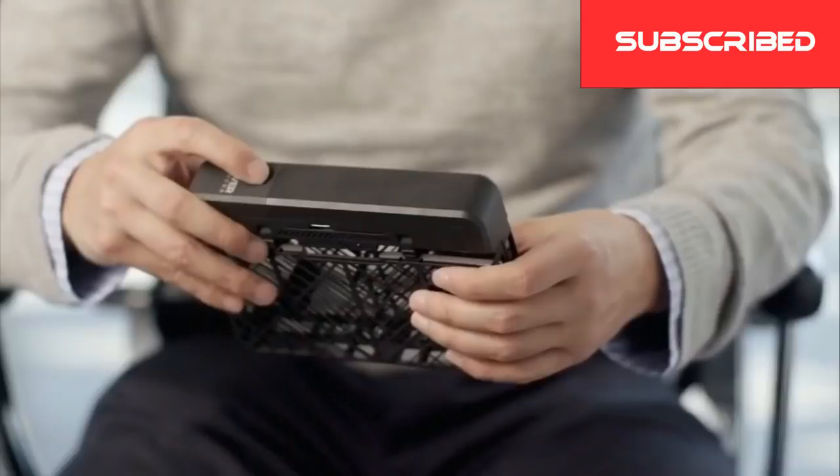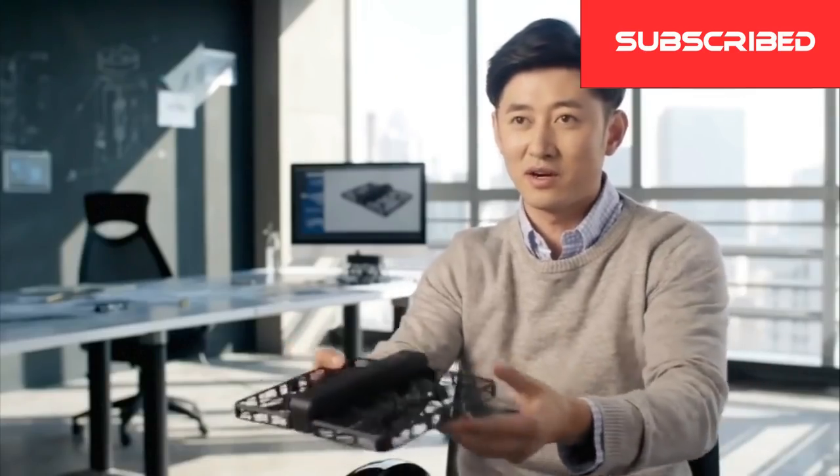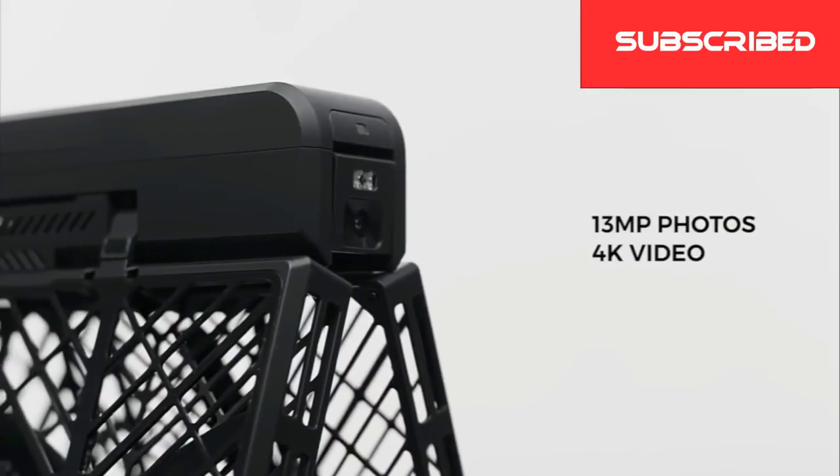To use Hover Camera is very simple. Hover it on, flip it open like this, and you can hold anywhere. When you let go, it just hovers automatically. With Hover Camera, you can take 13 megapixel photos and 4K video.